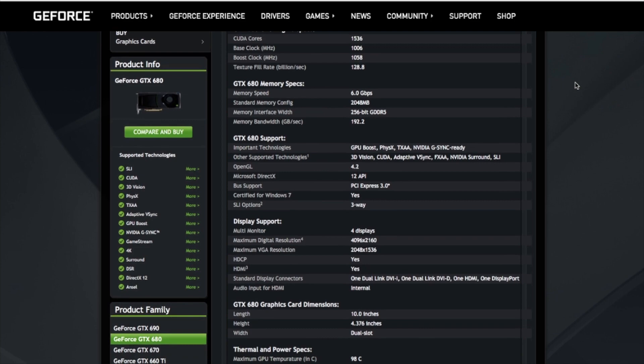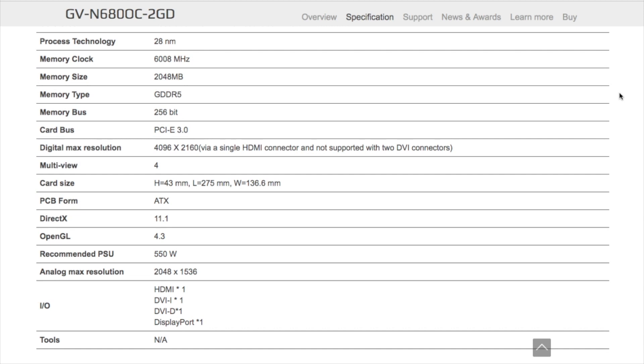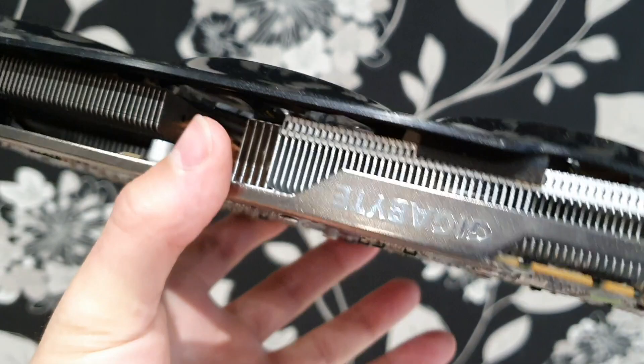As I said before, I have a version from Gigabyte. The WindForce model has a factory overclock with the core frequency in boost at 1137 MHz. It has one 8-pin and one 6-pin power input. The graphics card also supports SLI, officially working with three GPUs, and unofficially can work in quad SLI mode.